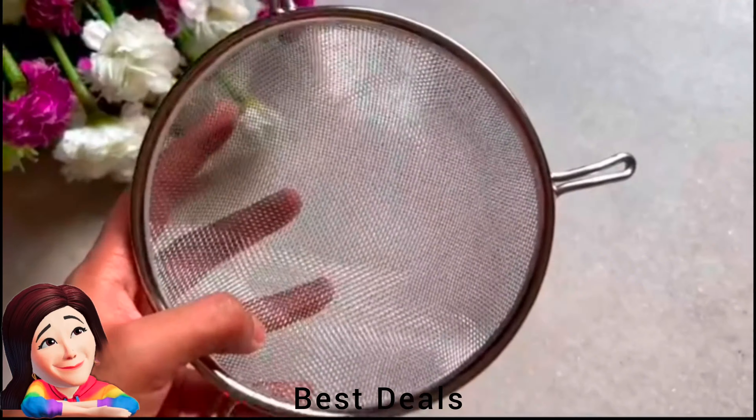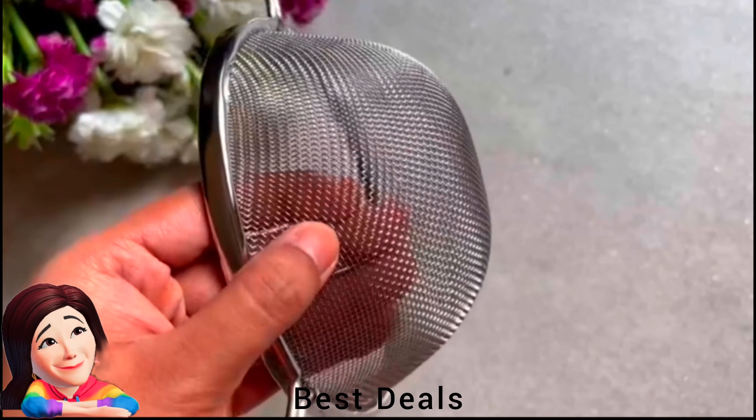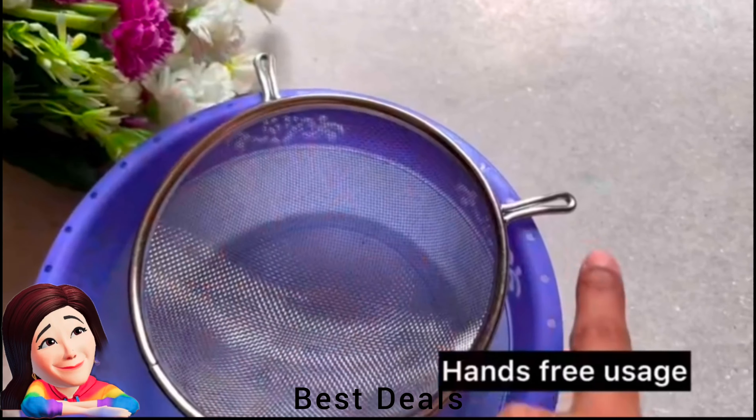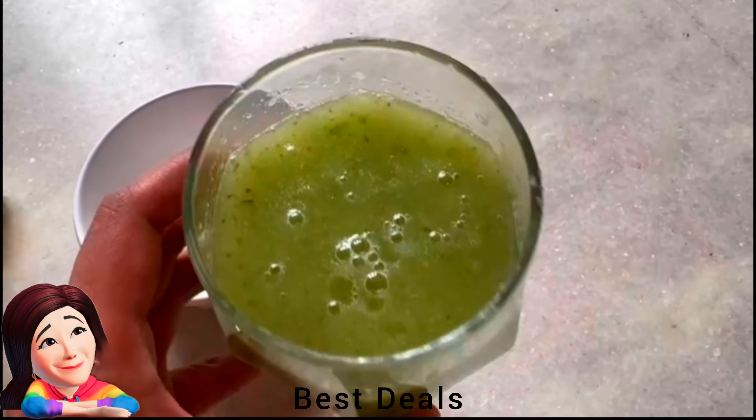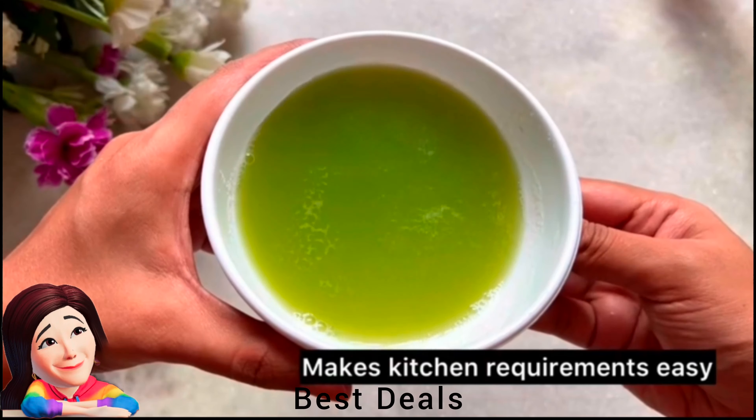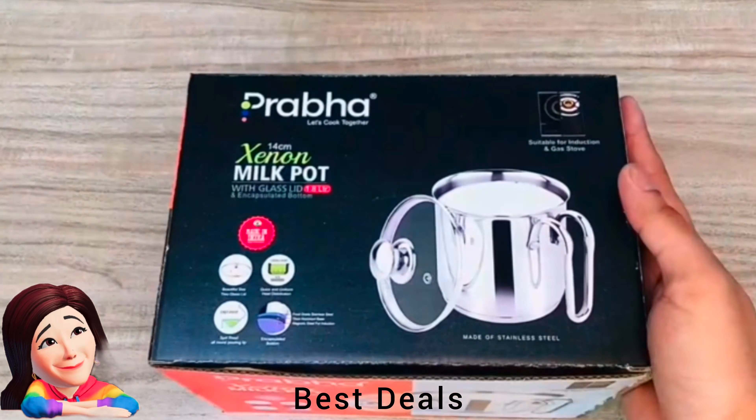7. Soup and Juice Strainer: The firm mesh design will hold heavier items. Made of high-quality stainless steel, strainers are sturdy and engineered to last a lifetime with unmatched strength and durability. Product link is given in the seventh link.